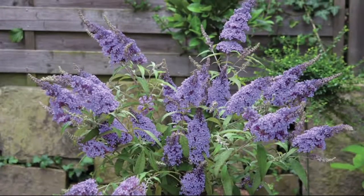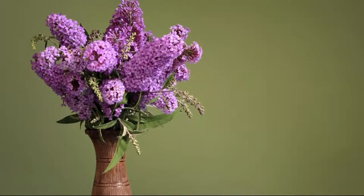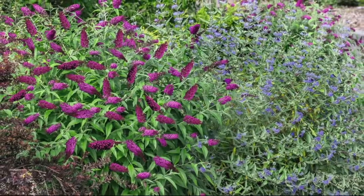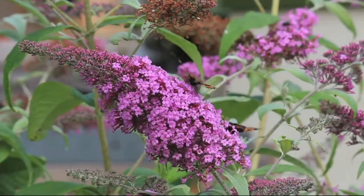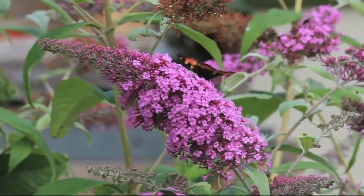Derek is back with us — fourth generation from Roberta's Garden. He was saying earlier that this is actually one of his favorites. It's unequivocally his favorite because the butterfly bush flower has this iconic fragrance of summer.